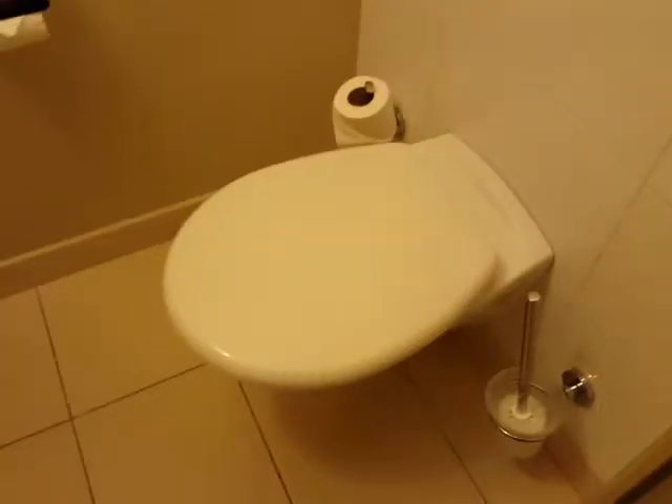That's just the door, separate toilet. And then they have a separate tub and shower.